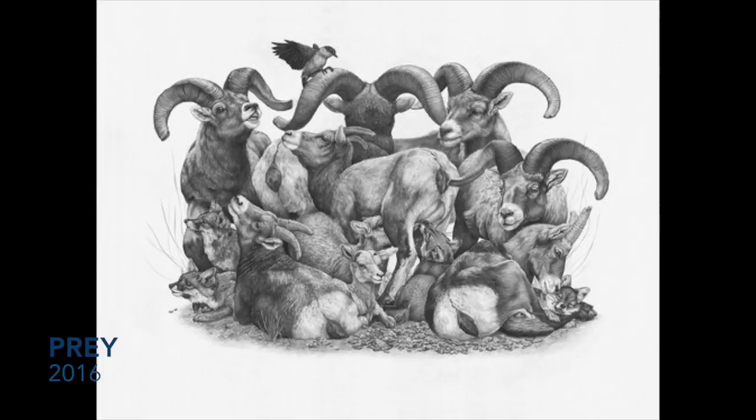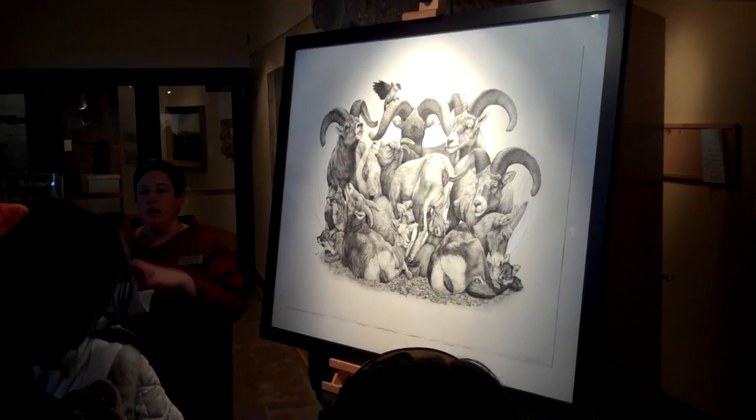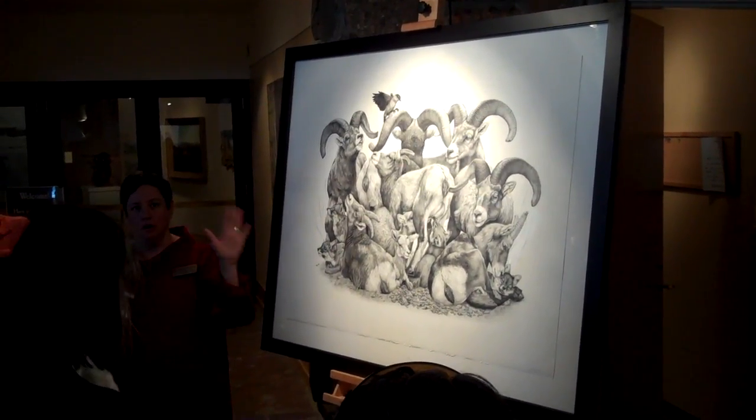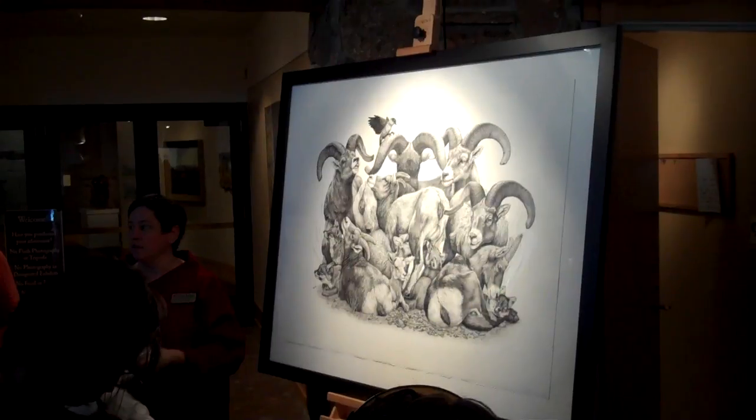This is called Prey. She's trying to group together some animals that don't live in the same place, to talk about things they have in common — fire, golden eagles, and all kinds of other things.